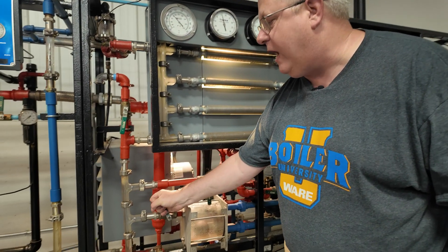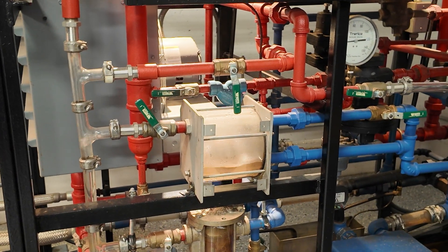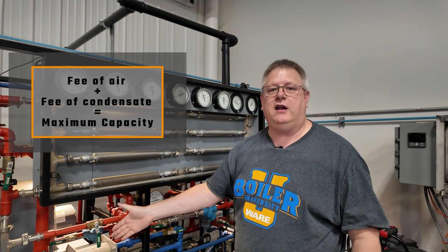So it's really important that our traps be functional to remove that condensate and allow it to operate properly. If a heat exchanger is free of air and free of condensate, it's going to be operating at maximum capacity.